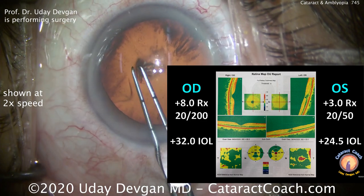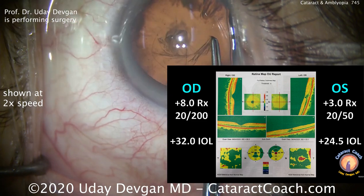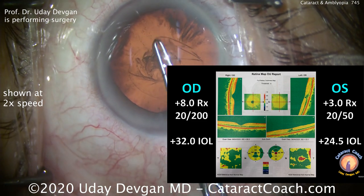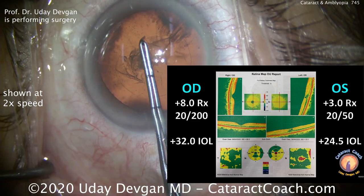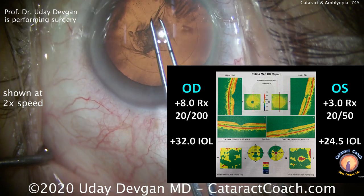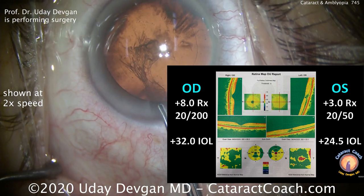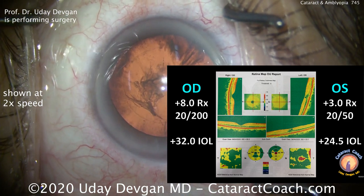When we do the lens calculations, the right eye requires a 32-diopter IOL for plano, and the left eye requires a 24.5-diopter IOL for the same plano outcome. This patient certainly has a history of anisometropic amblyopia in the right eye. The patient currently wears spectacles with a plus 3 RX in both eyes, so it's the left eye being corrected and the right eye is just receiving a balance RX.